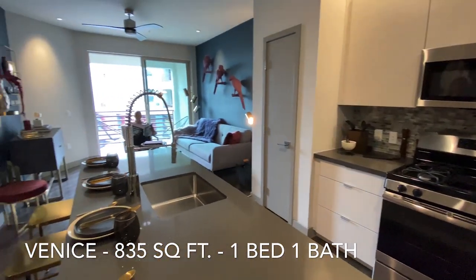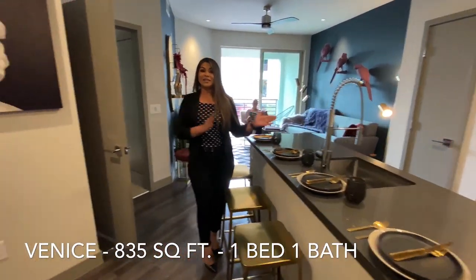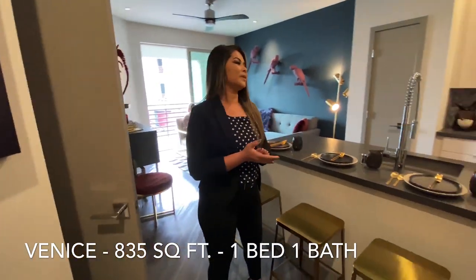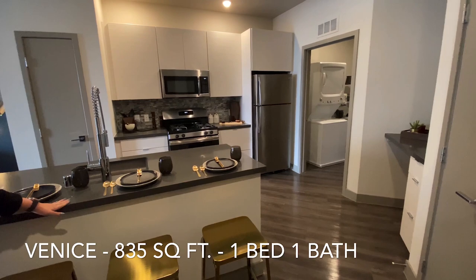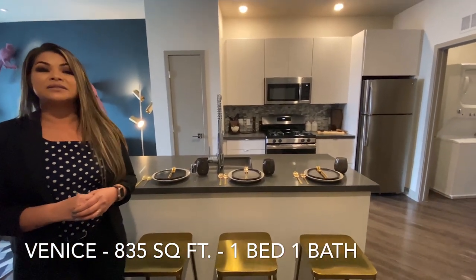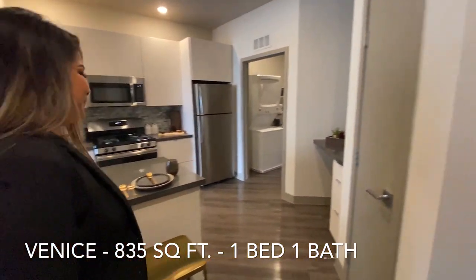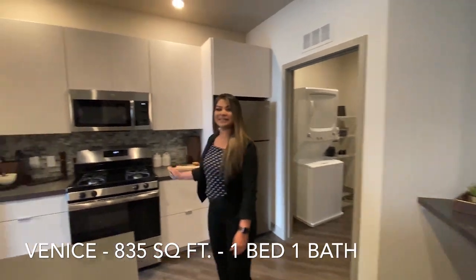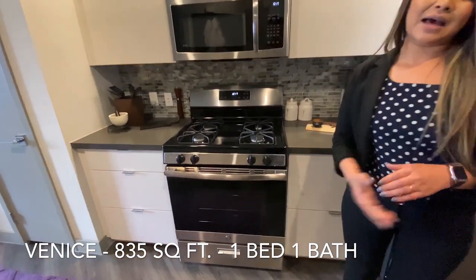Welcome to our Venice layout. If you notice, the kitchen layout is very different — all the floor plans are very uniquely built. Here we have the gray countertop with the lighter feature cabinet, and this is available for the second and fourth floor. Stainless steel appliances, gas oven and gas burner.